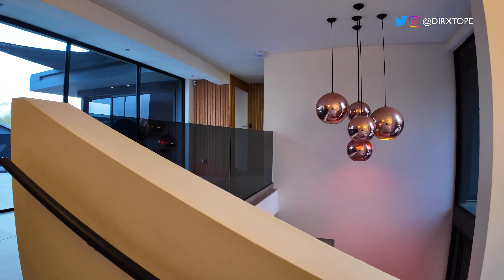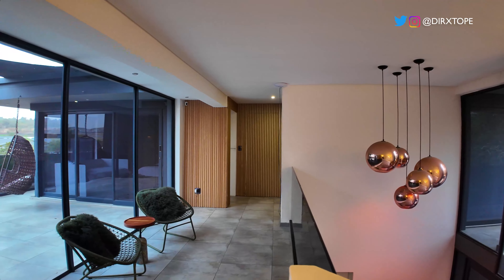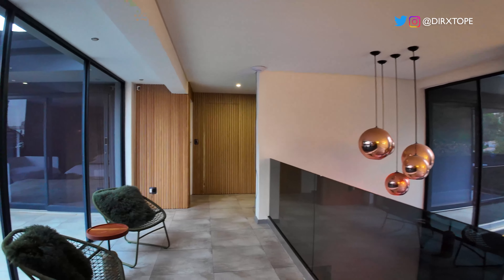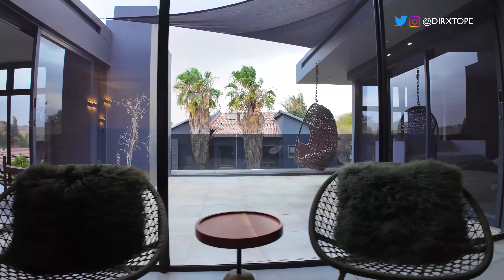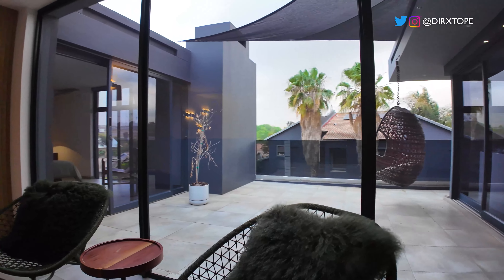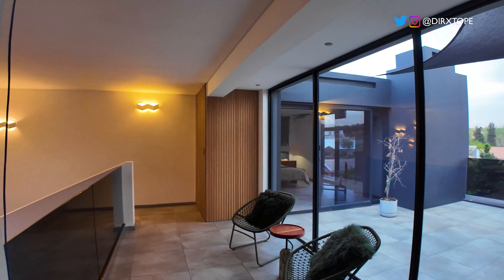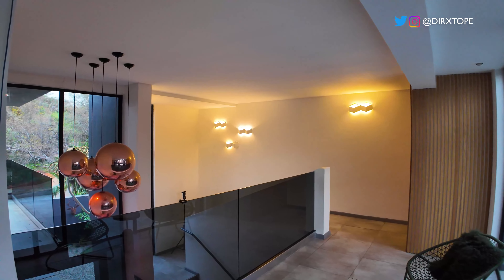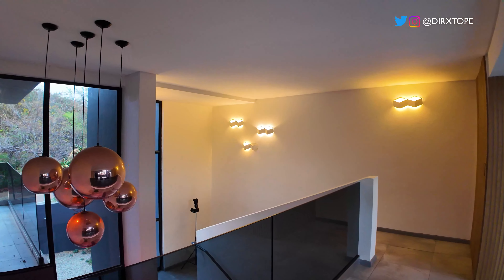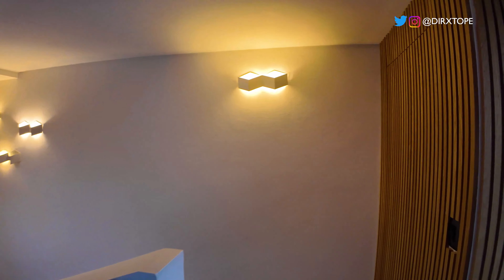Let's climb up the stairs and see what's on the first floor of the house. Beautiful lighted fixture — I really love this area, this waiting area. I like the way the wooden elements seamlessly hide the bedroom from you. Love this area, very nice. Love the lighting fixture again, very beautiful.